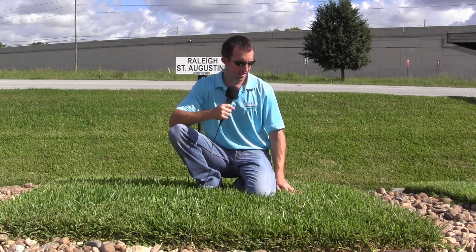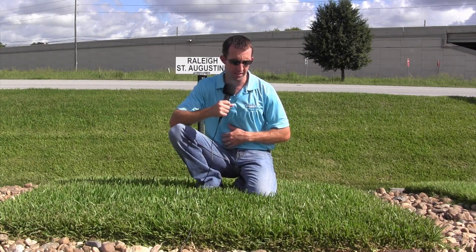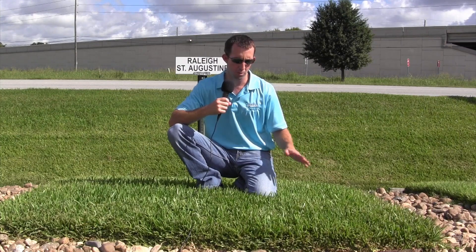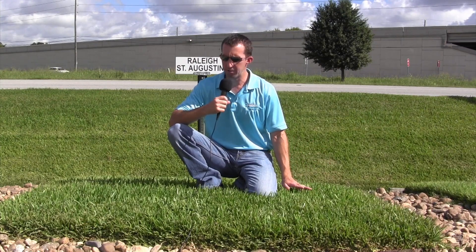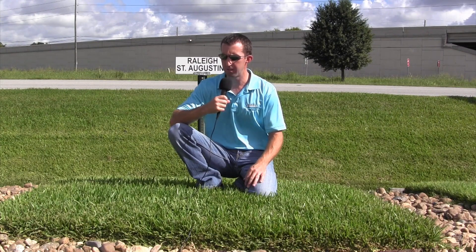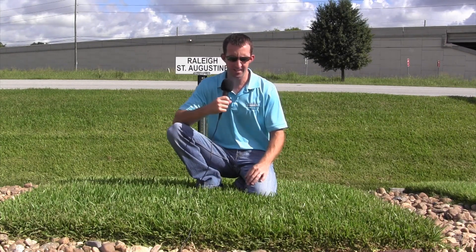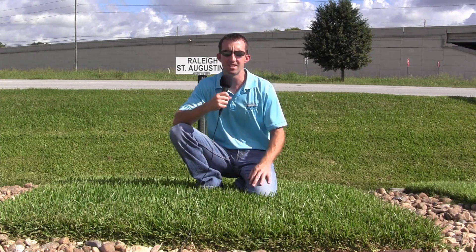In my opinion, it's probably the easiest to care for. It's the most forgiving, certainly, as far as fertilization, mowing, and things like that. I would say that the Raleigh St. Augustine in general is just probably the easiest for a homeowner to take care of.